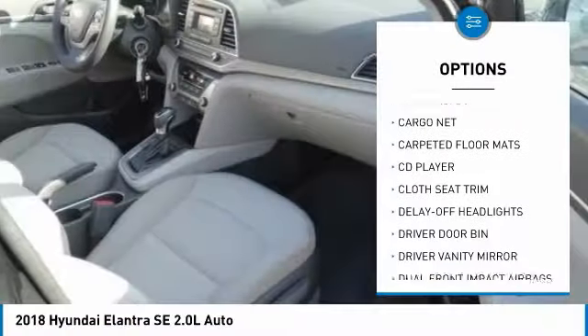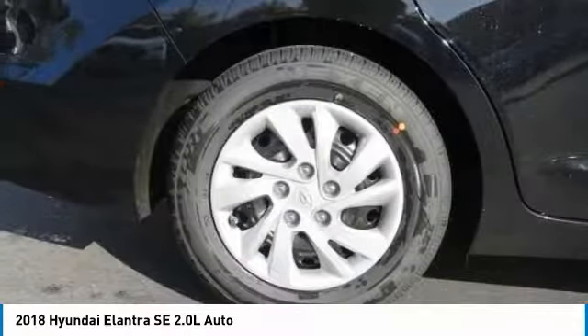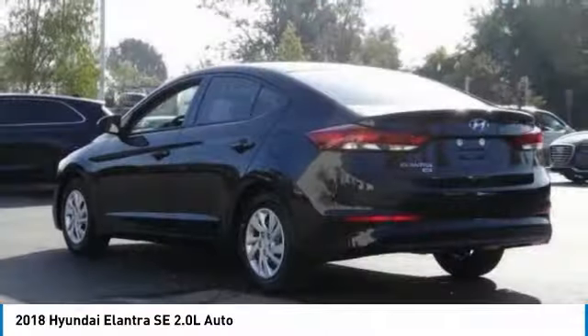AM FM stereo with CD player, power windows, rear window defroster, trip computer, electronic stability control.